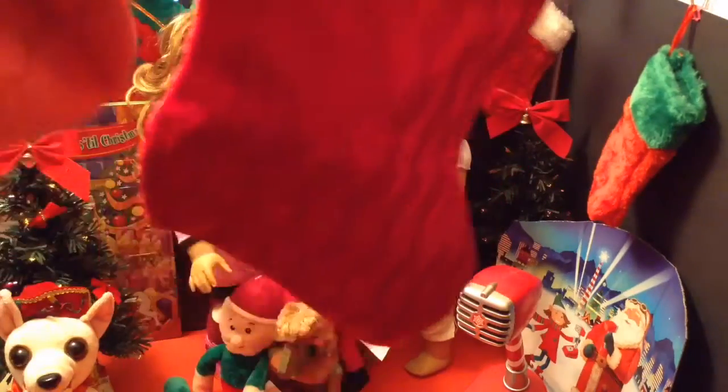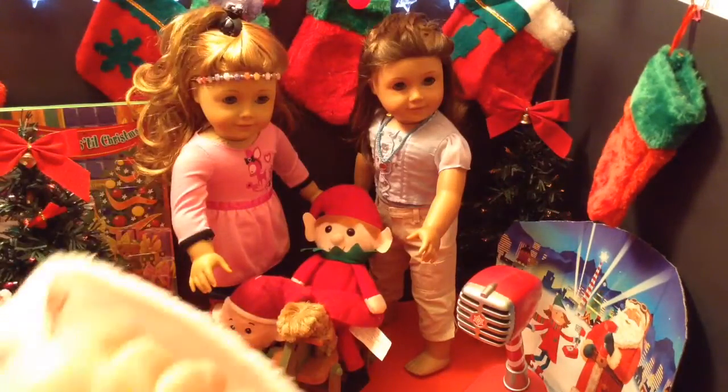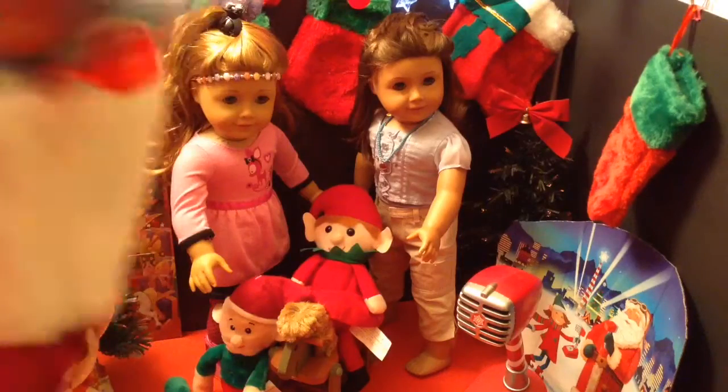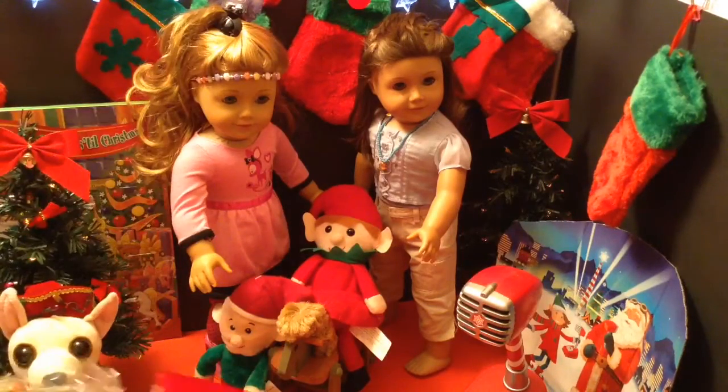It's time for the Stocking Stufftacular. And today let's see what we have. We have two items in today's. We have pajamas from Justice.